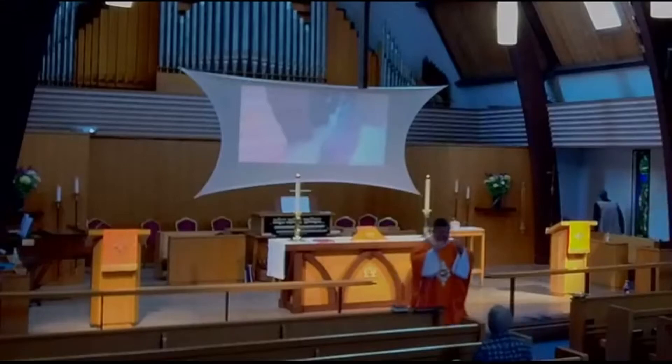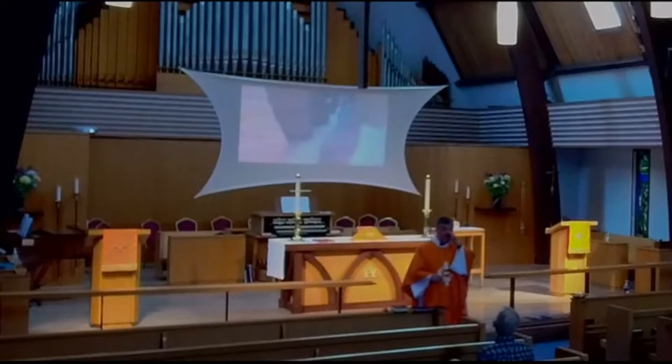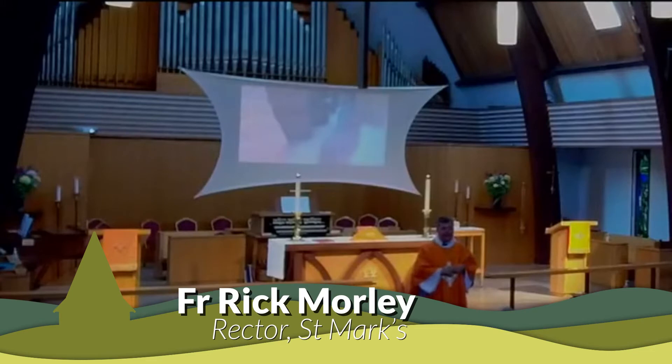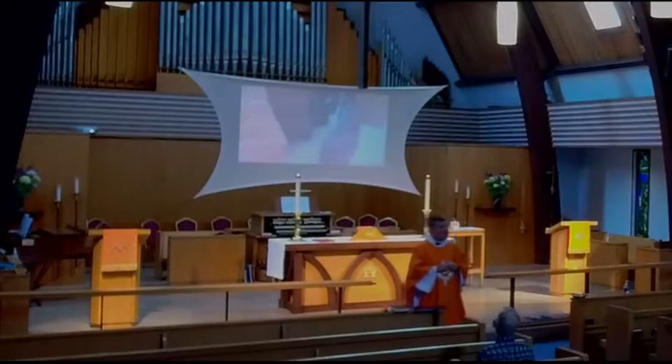Many of you know that last week I was with Maddie in the desert of Utah and Nevada. We were staying mostly at Zion National Park, but we did some things outside of the park, and one of the places we went was Buckskin Gulch — which has to win just for its name. Buckskin Gulch.